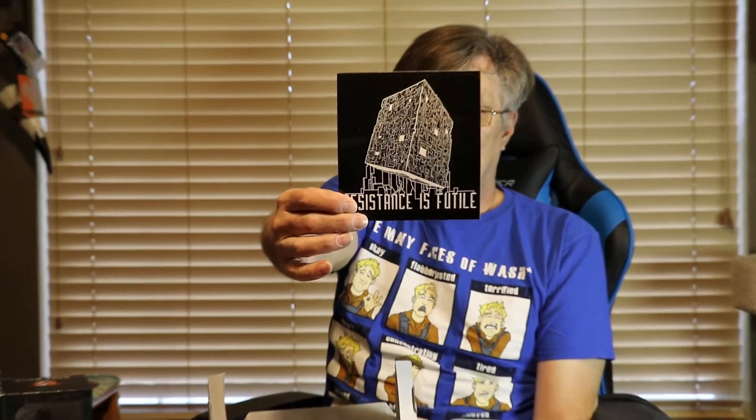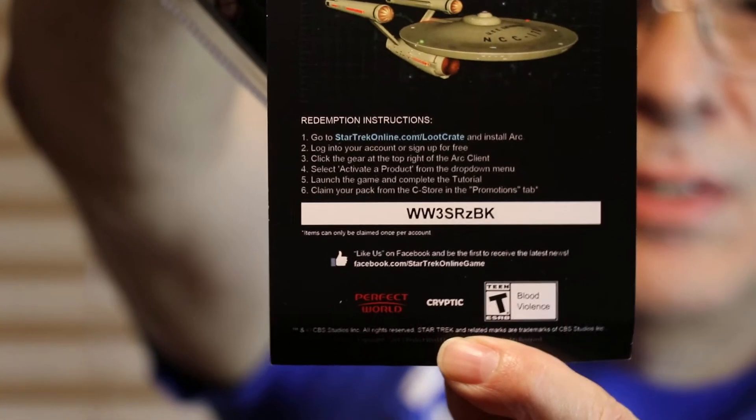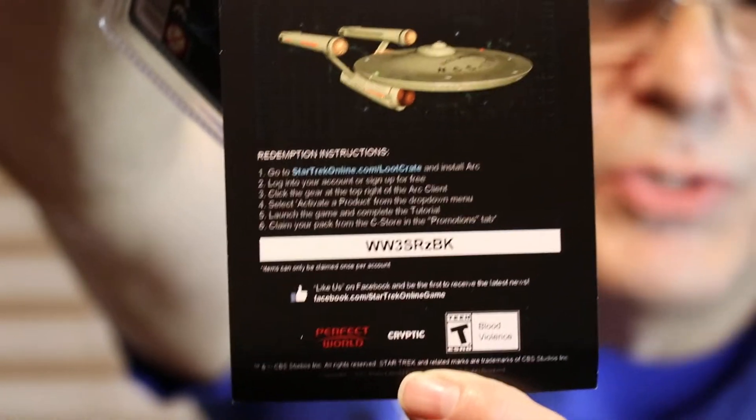Resistance is futile — sticker. It's blowing in the breeze, I have my fan going. I thought the Borg were a rather intriguing enemy. There's also a Star Trek Online key — if anybody wants to do this you can focus in on the key. I don't do the online stuff so there's a freebie for somebody.